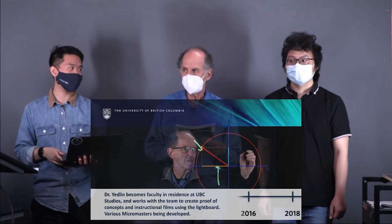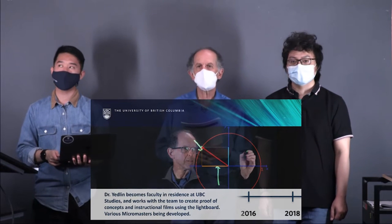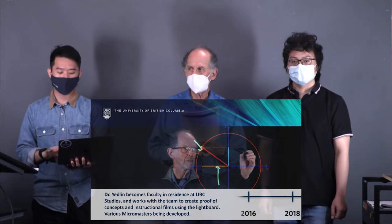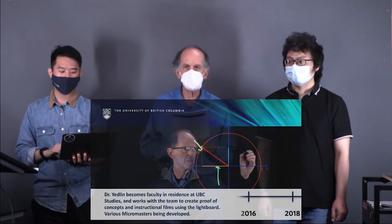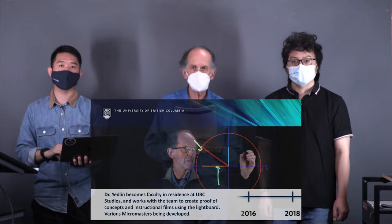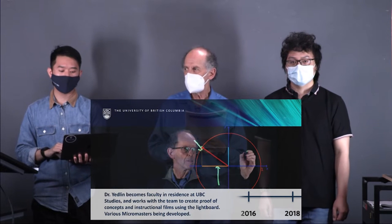Between 2016 and 2018, we did a lot of testing together. In 2017, I spent the second part of my sabbatical at UBC Studios as faculty in residence. During that time, we worked on the digital green screen and enabled us to do things you'll see shortly. We're going to present three examples: the first is a video of a rotating vector talking about sines and cosines; the second is my presentation at Google; and the third is about social learning using the Lightboard.